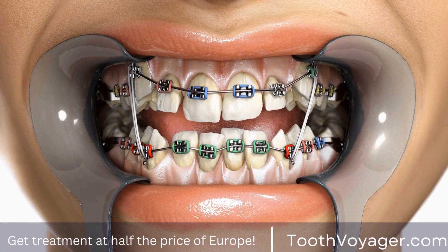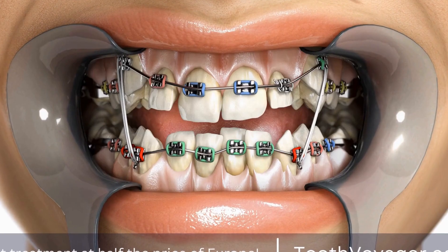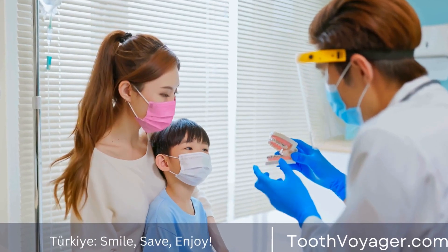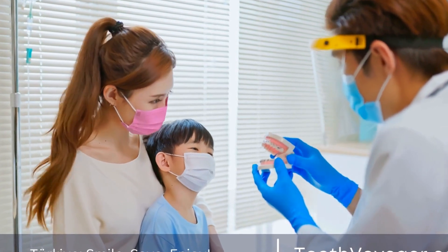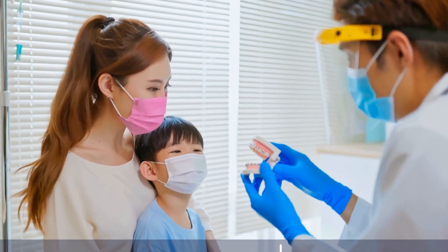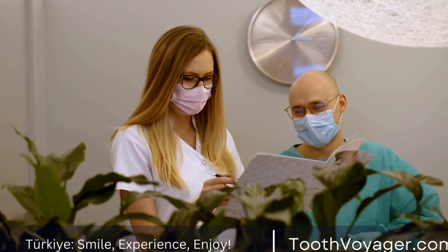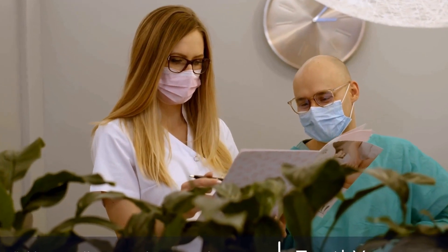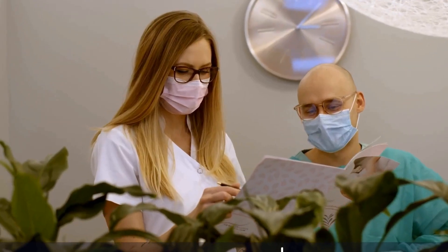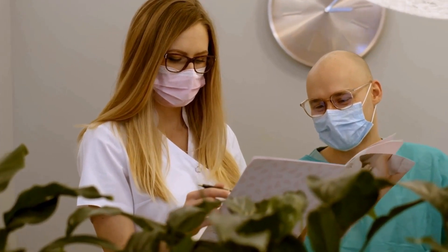It is important to note that not all dental crowns are eligible for veneers or replacement. The decision to undergo either of these procedures should be made in consultation with a qualified dentist who can assess the condition of the crown and recommend the best course of action. Additionally, patients should be aware that dental insurance may not cover the cost of cosmetic procedures like veneers, so it is important to discuss the financial implications of these treatments with a dental provider before moving forward.